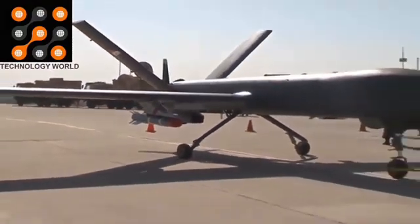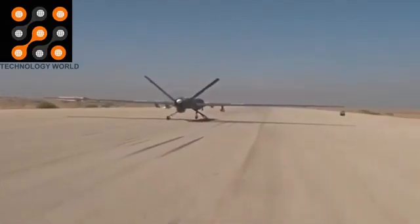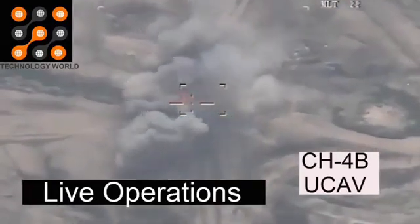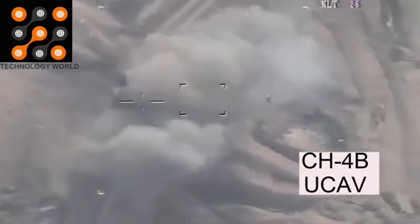These are medium-altitude long-endurance (MALE) class reconnaissance platforms. They can carry a payload of 761 pounds. Weapons can include two AR-1 or HJ-10 anti-tank guided missiles and two FT-9 GPS-guided bombs.